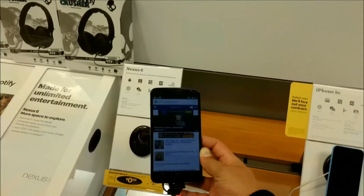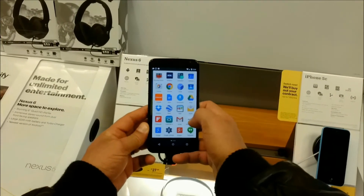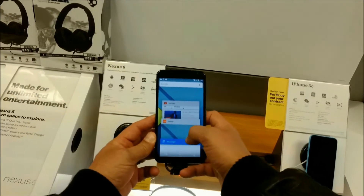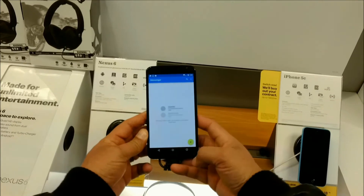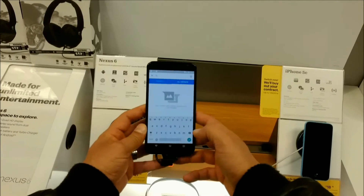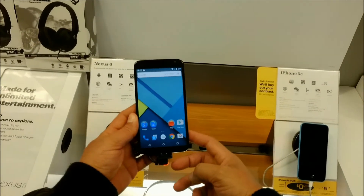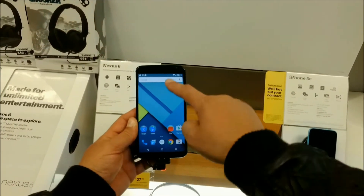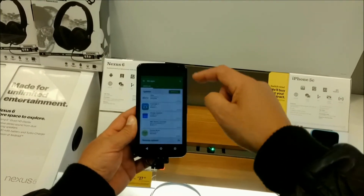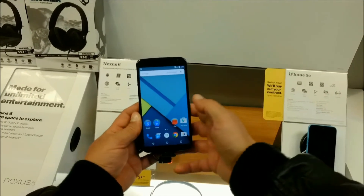I'm going to recap some of the specs as we're looking at the video. As you guys can see, we're playing with the app drawer from the new Lollipop operating system — those are the recent applications. You can switch between different applications pretty quickly. Here's a look at the keyboard, and as you guys can see, it's very easy and quick to type. As far as the notifications on top, really easy to access. I don't have a lot of experience with Lollipop, but that will be a different review — that's just the operating system.